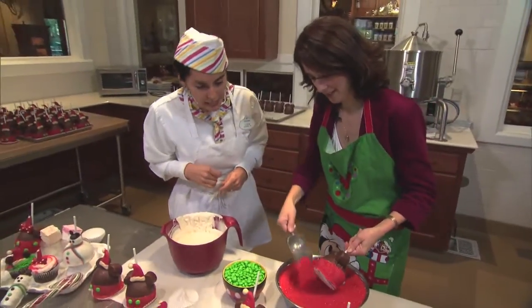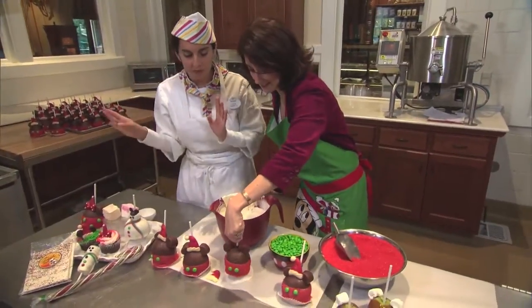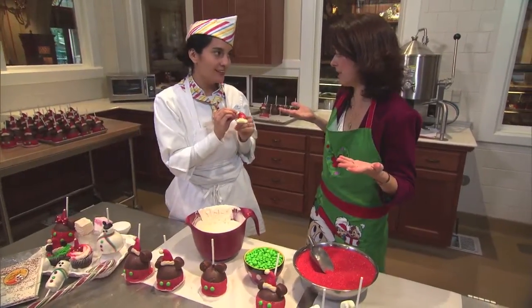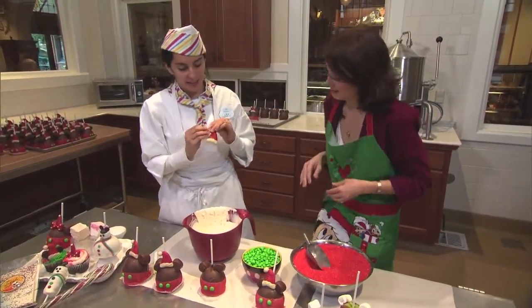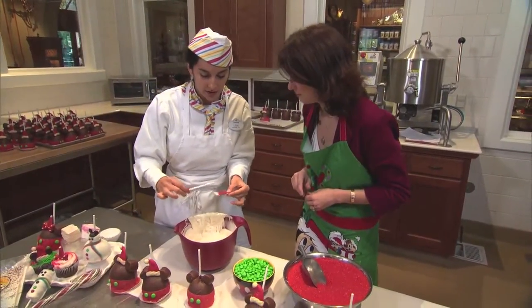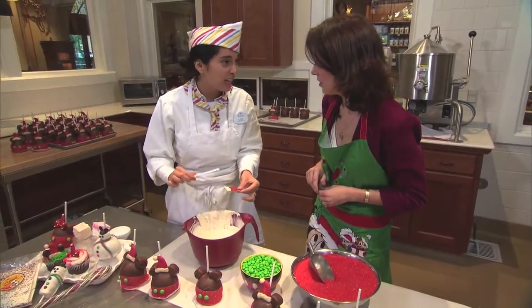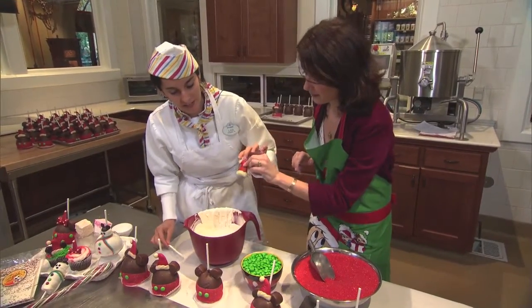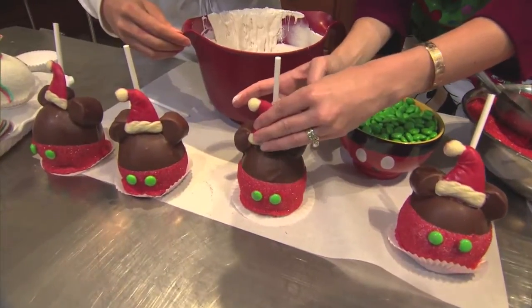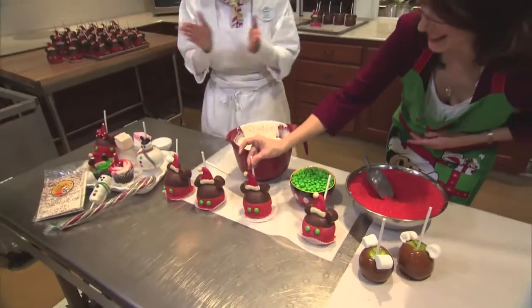Beautifully done! You're going to put them on a little fluted cup — a little cupcake cup will work just fine. And then, what would Mickey be without being Christmassy? We'll go ahead and dab a little bit on. These hats are exclusive here at the Disneyland Resort for the candy makers only; however, you can make your hats out of any kind of candy you can find. Press that on the ears, center it wherever you'd like, give it a good press, and voilà!